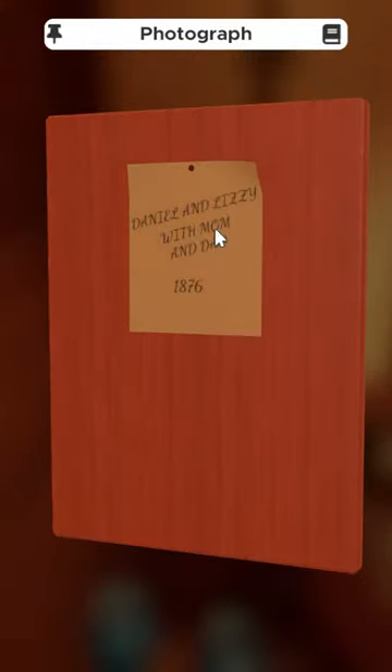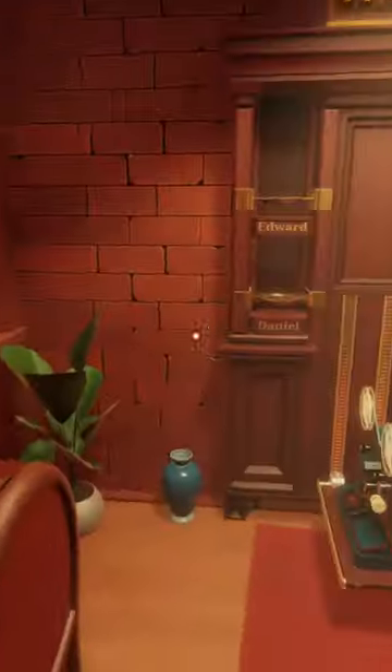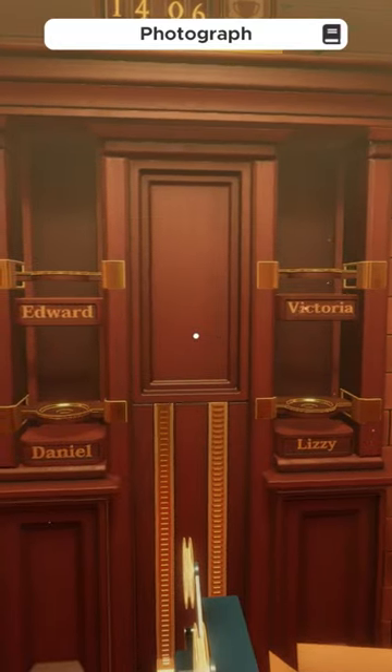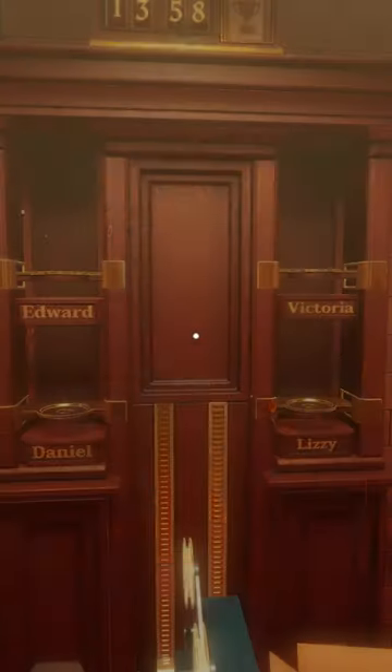Reference the picture in the corner of the room to learn that Daniel and Lizzie are with mom and dad, which must make mom and dad Victoria and Edward. Looking at the front of the picture, we see the young boy Daniel is on a horse. The dad, Edward, has pilot gear on. Mom, Victoria, is with the dog, and Lizzie is dressed in those same doll's clothes.